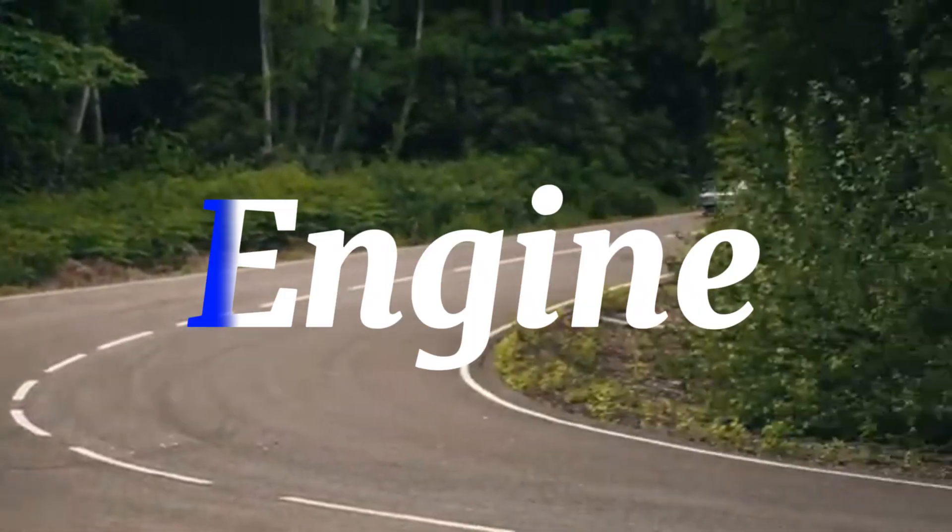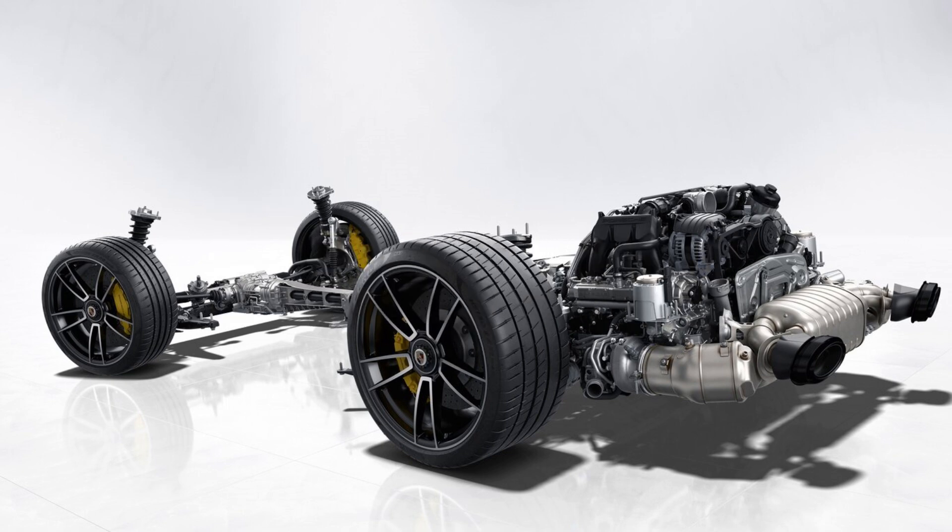On the road, it commands attention. Under the hood lies the beast — a 3.8-liter twin-turbocharged flat-six engine.